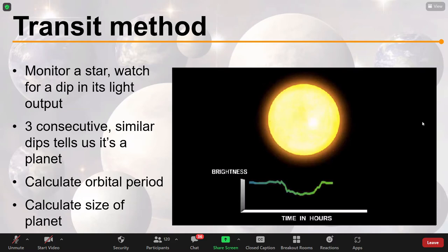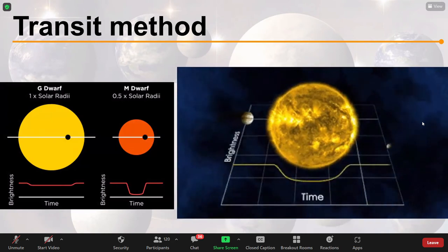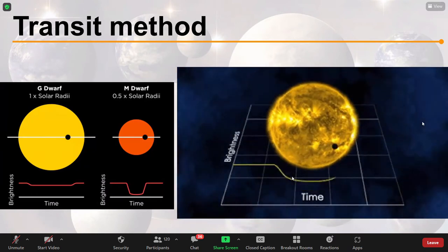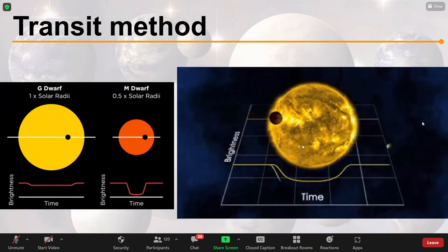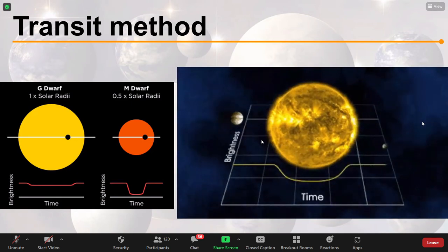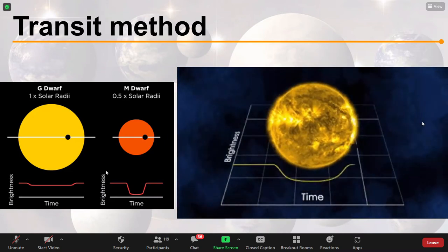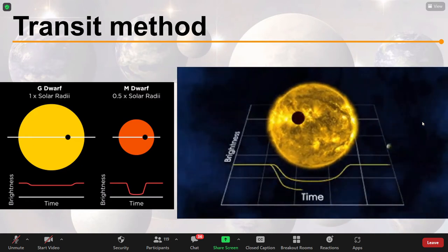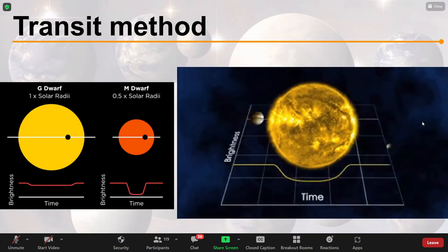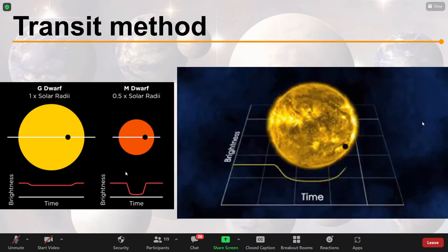Different shapes of transit light curves tell us different things. A smaller planet transiting in front of a star gives a smaller dip compared to a large planet. The width of the dip tells us about the size of the star — a planet transiting a very big star gives a much wider dip than one transiting a smaller star.